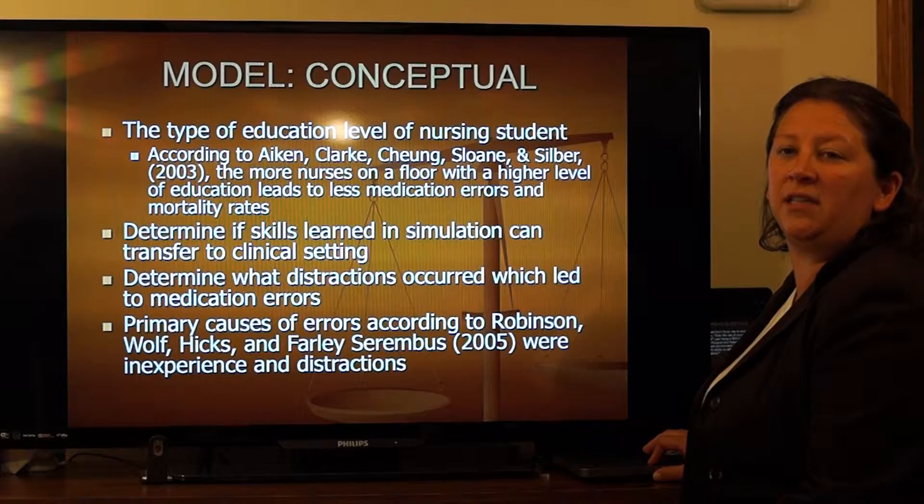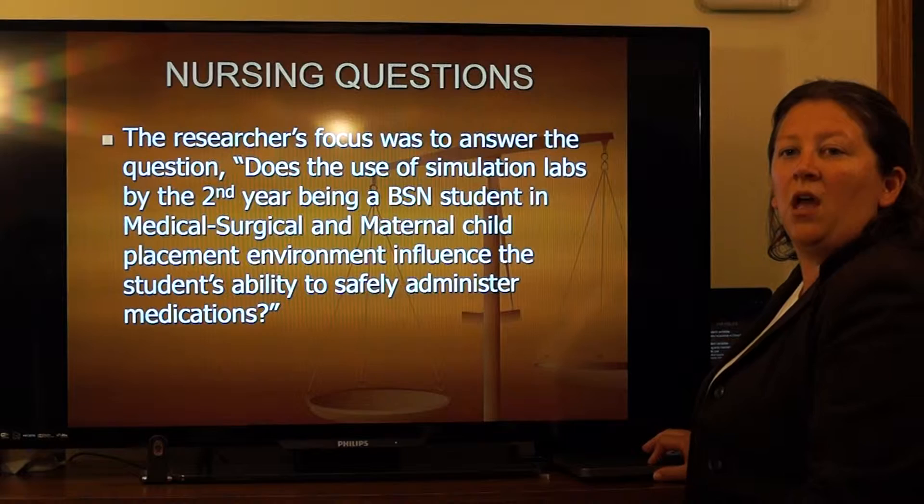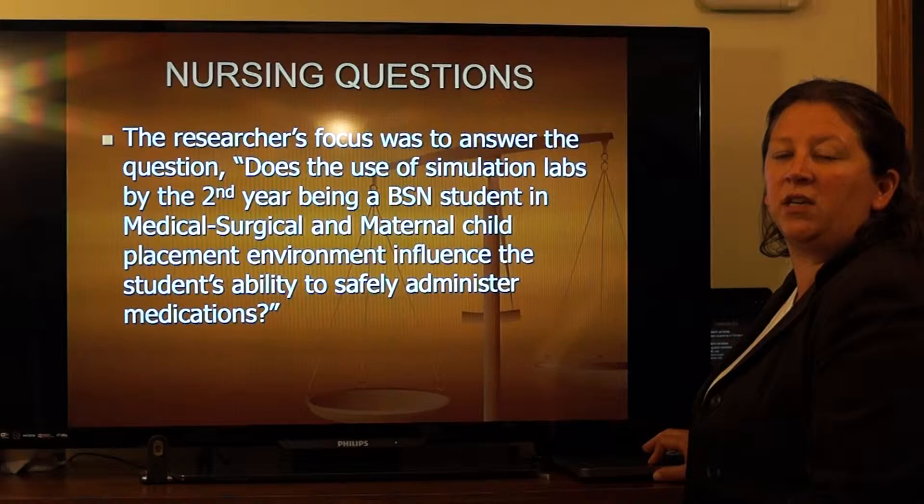The researchers ask the question: does the use of simulation labs by second-year BSN students in the medical-surgical and maternal-child placement environment influence the student's ability to safely administer medication? As I explain the study, it will answer the question.